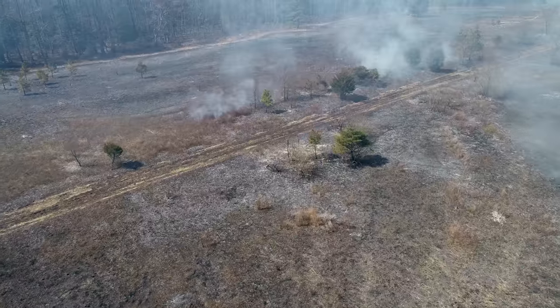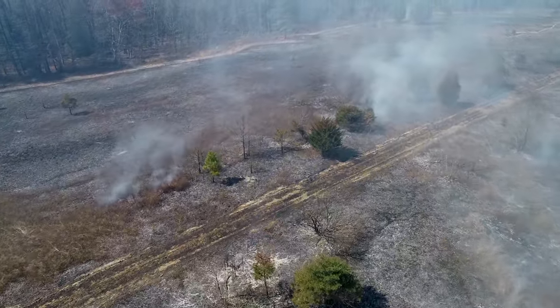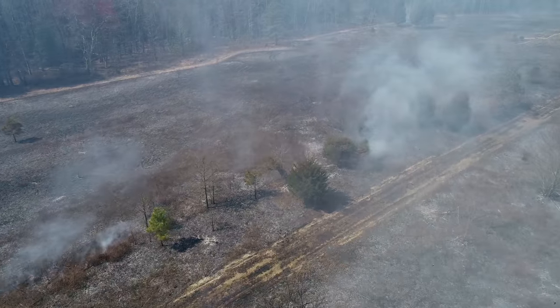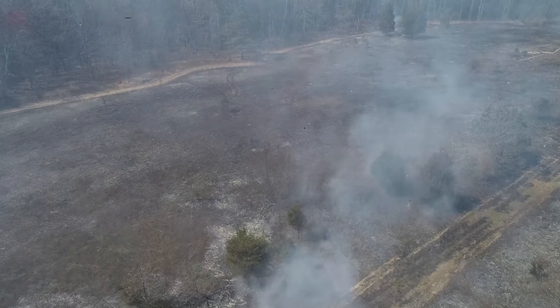During the effort, more than 35 acres were burned, promoting the growth of new native vegetation, creating a more ideal habitat for ground-nesting birds and other wildlife.